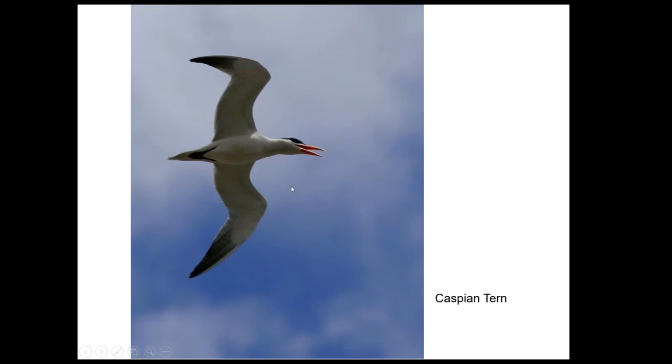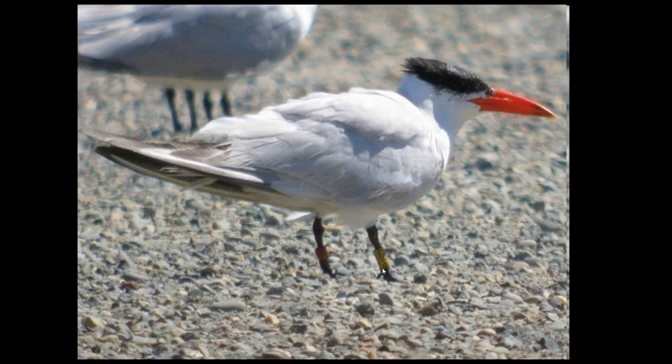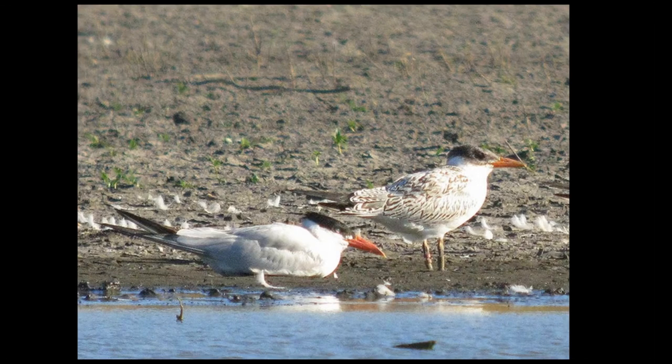Close relatives of gulls are the terns. Here's a Caspian tern. We've had some banded individuals that I photographed and put on my Flickr page, and the researcher found them and told me where the birds were banded — it was either at the Columbia River mouth up on the Oregon-Washington border or in San Francisco Bay. Those were two populations we had recorded. They don't breed in the immediate area, but they'll come with juveniles that are still begging, following the adults for obviously at least tens of miles away from their breeding locations.